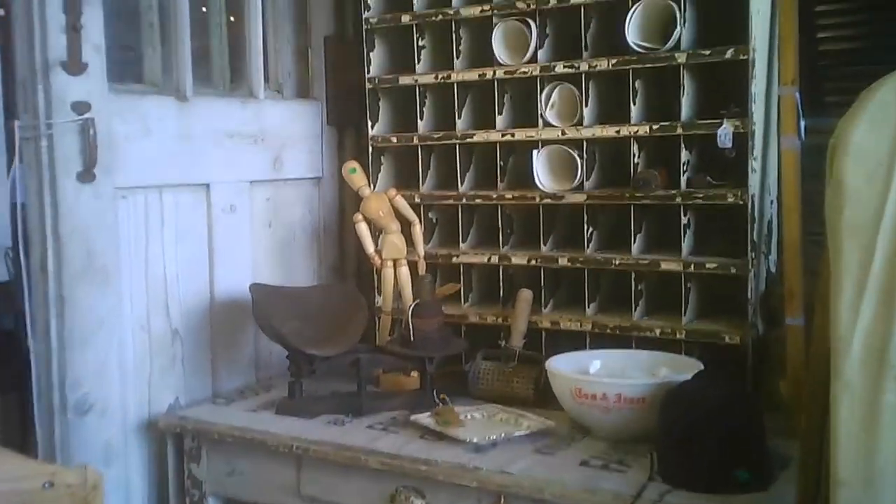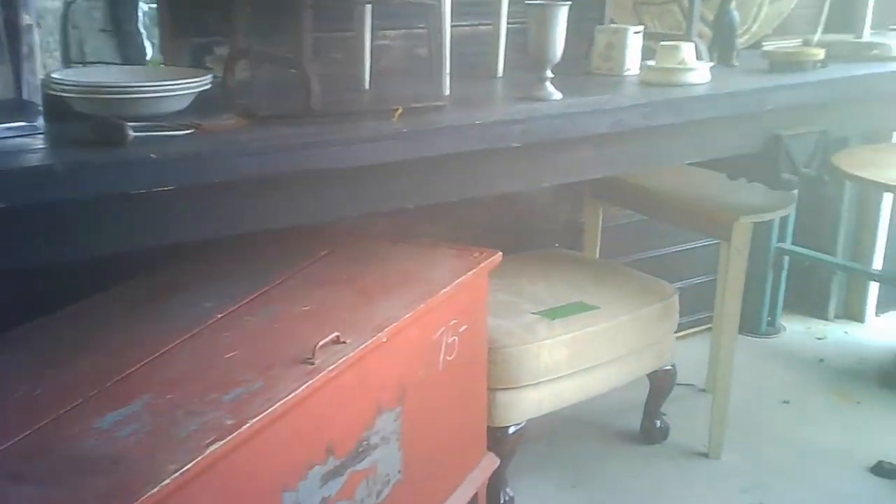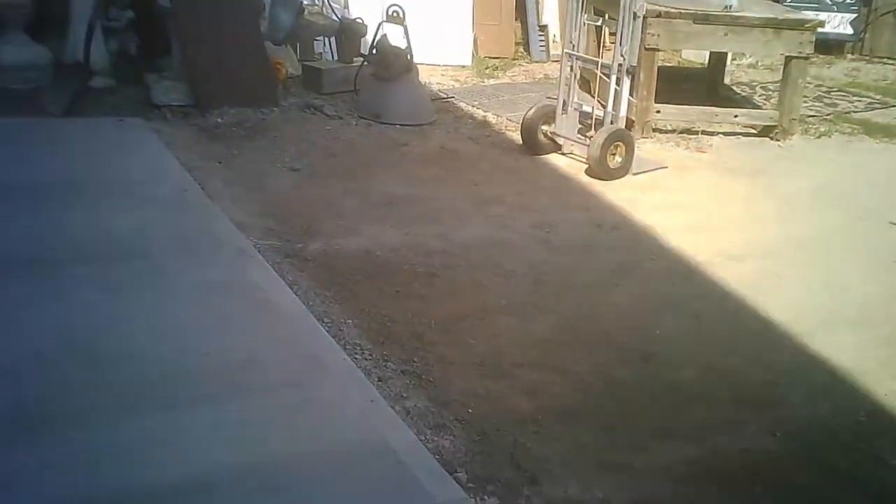Here we are inside the barn. There are some really cool true antiques, maybe some collectibles as well, and some vintage. But in the main, most of it is antiques. There may be some mid-century as well — well within the purview of this kind of shop.